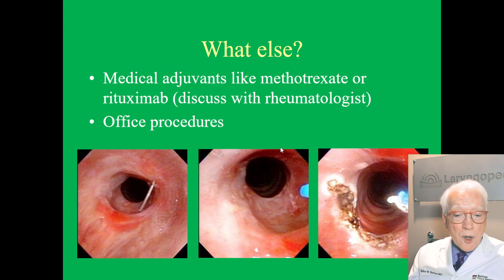Isn't there anything else we can do? We can send you to the rheumatologist, and some have tried things used for rheumatoid arthritis, for example methotrexate or rituximab. That's something we have encouraged our rheumatologists to consider in people who need relatively frequent dilations. We also have office procedures — done in a chair in a perfectly awake patient with just some numbing medicine. Some people can tolerate this extremely well and don't have to come to the operating room as often. Here you see the injection of the steroid and the laser fiber — a very tiny fiber — being used to take the circle and turn it into a much bigger ellipse for better breathing.